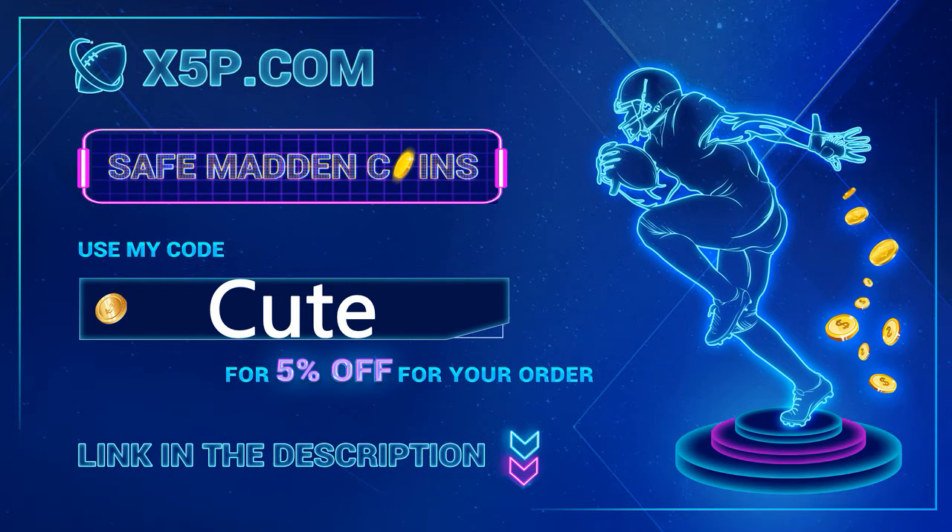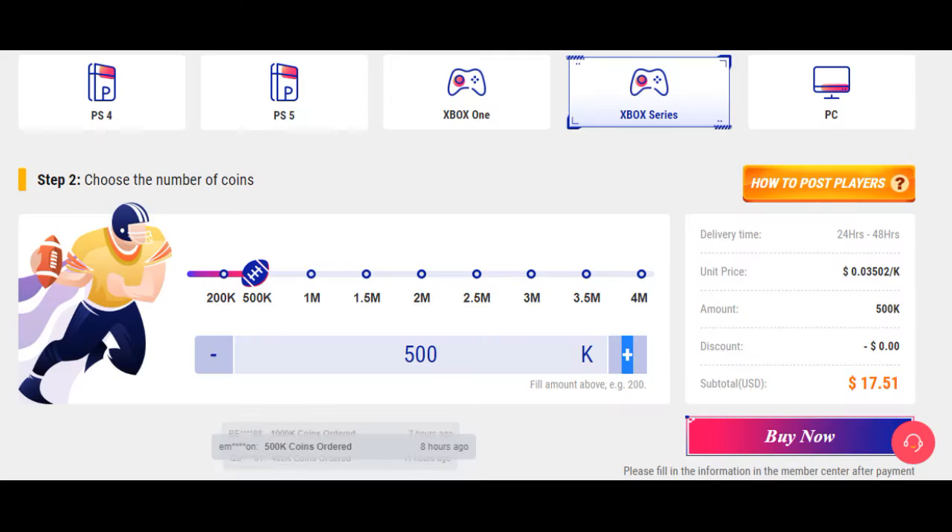x5p.com, use code 'cute' at checkout — it's easy, fast, legit. I'll put a link of me buying coins off this website step by step in the comments. 500k right now is below 17 dollars, buy it now. Prices go up and down, buy it while it's cheap.